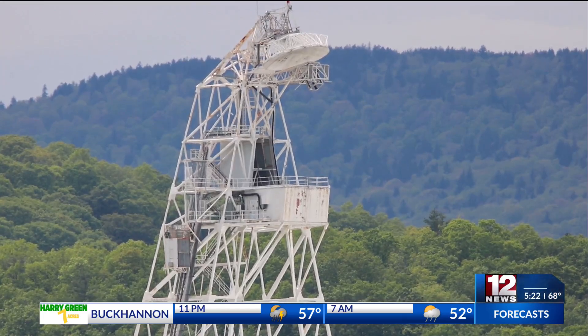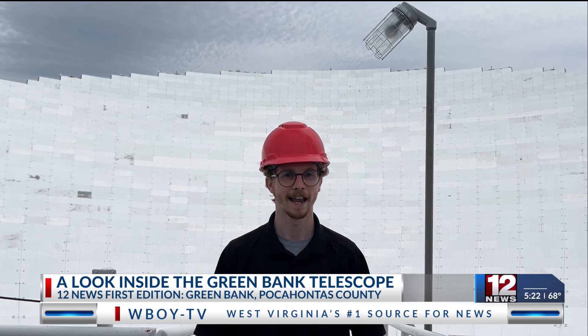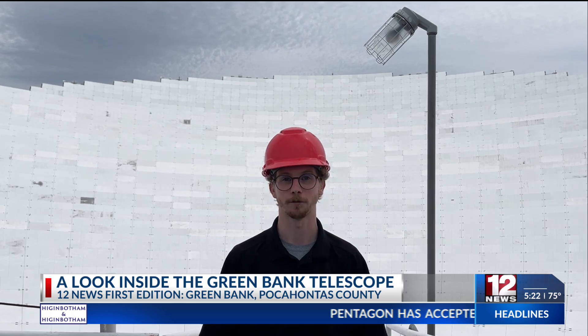They were kind enough to let me up here. It is the largest fully steerable radio telescope in the entire world. And we're going to take a look at some of the science they do, why this telescope is so important, and just have a look around.